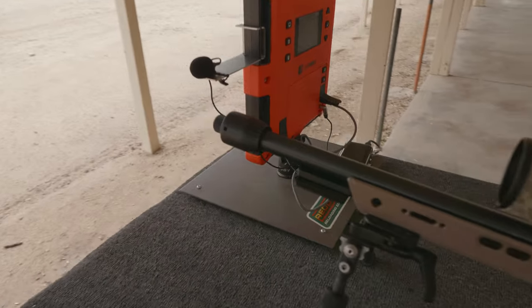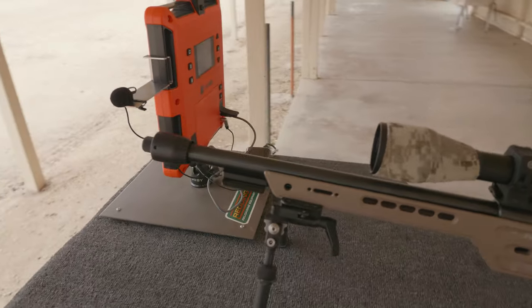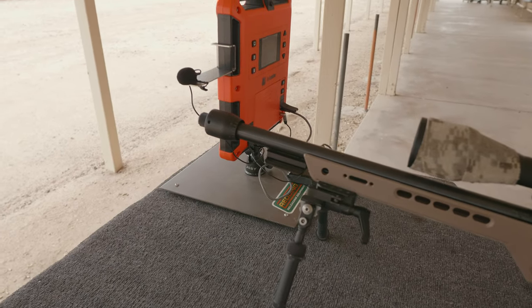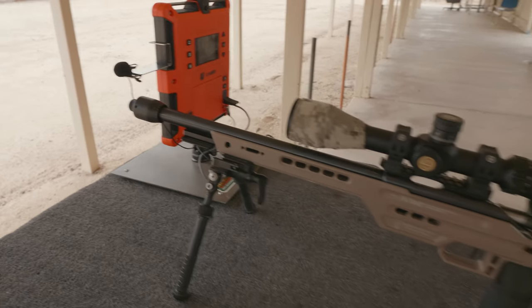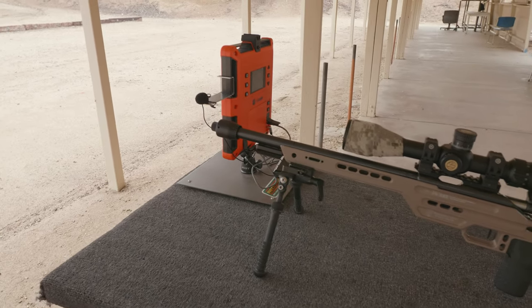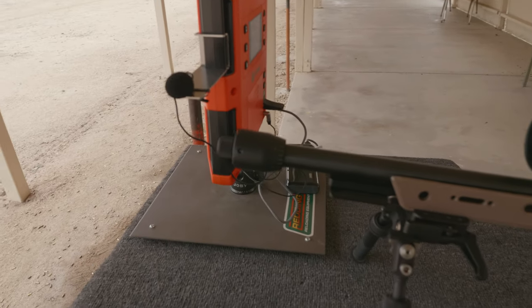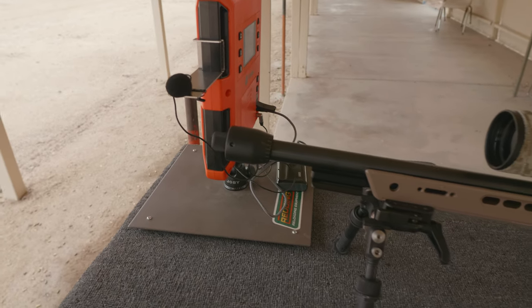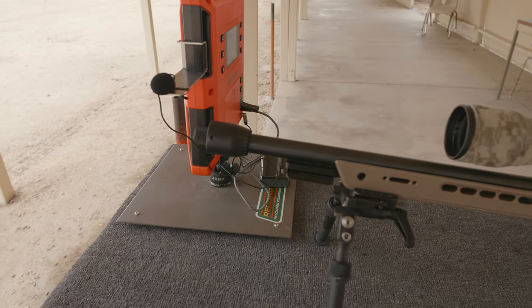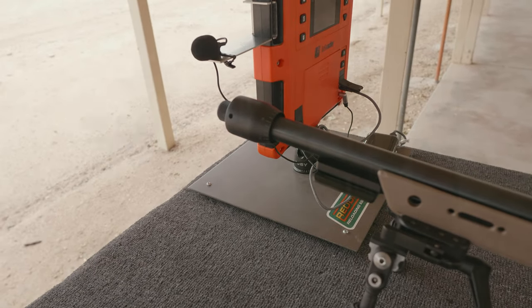I heard about tuners from bench rest shooters, and I saw a bunch of rimfire bench rest shooters at my old club using these. I looked at the results and wasn't sure if they were getting anything — maybe they were just doing it wrong. But I know a lot of people have good success with tuners when they can't do lot tests and are just subject to whatever the supply is. So I'm going to try this out and see how it goes.